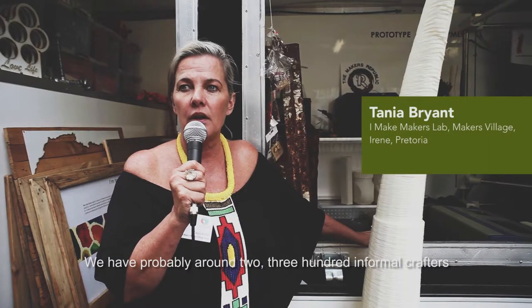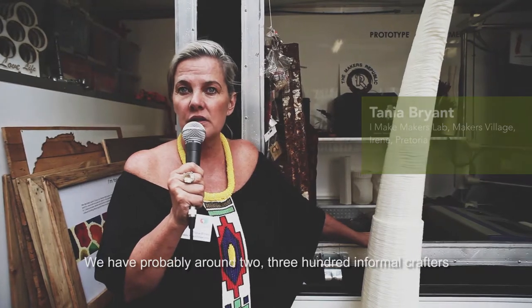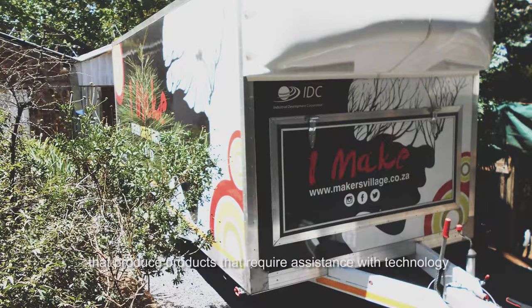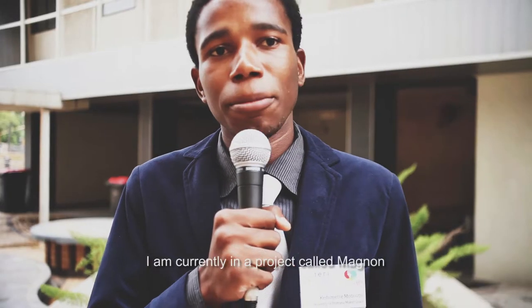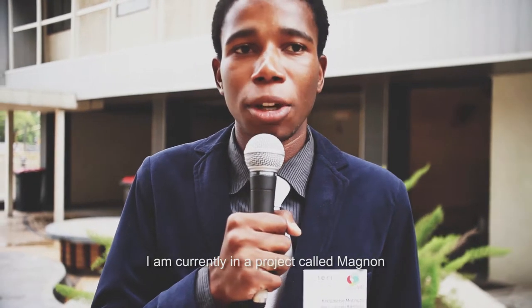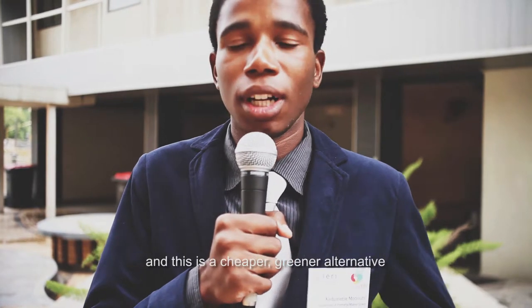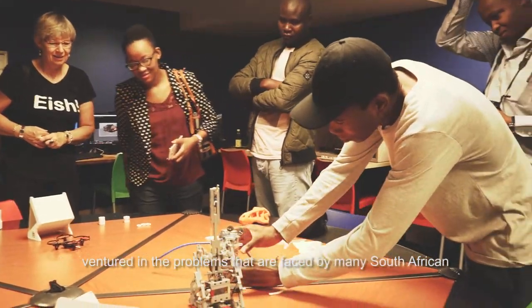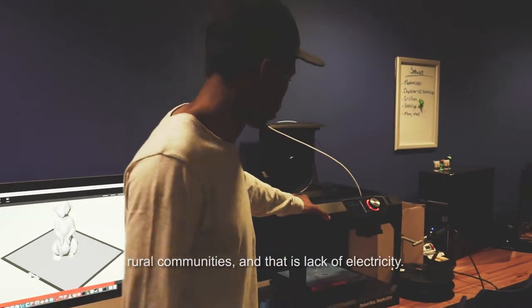We have probably around 200–300 informal crafters that produce products requiring assistance with technology to ensure better quality. I am currently in a project called Magnon — a cheaper, greener alternative source of generating electricity, addressing the lack of electricity faced by many South African rural communities.